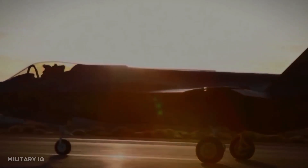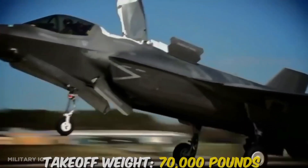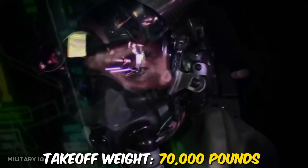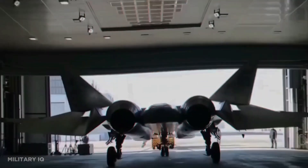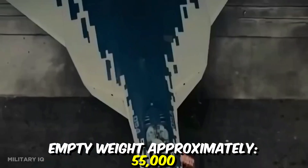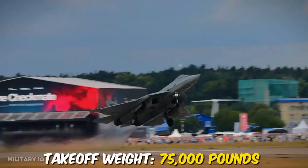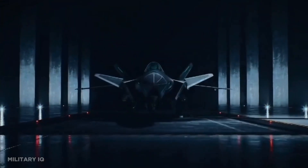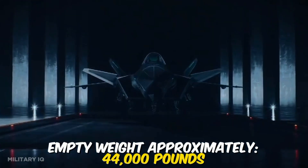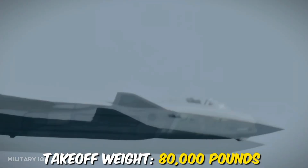The F-35's empty weight is around 29,300 pounds, and its maximum takeoff weight can reach up to 70,000 pounds. The Su-57 has an empty weight of approximately 55,000 pounds, and its maximum takeoff weight can reach up to 75,000 pounds. The J-20's empty weight is approximately 44,000 pounds, and its maximum takeoff weight can reach around 80,000 pounds.